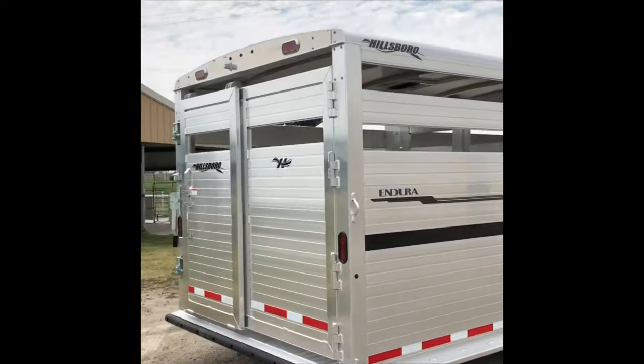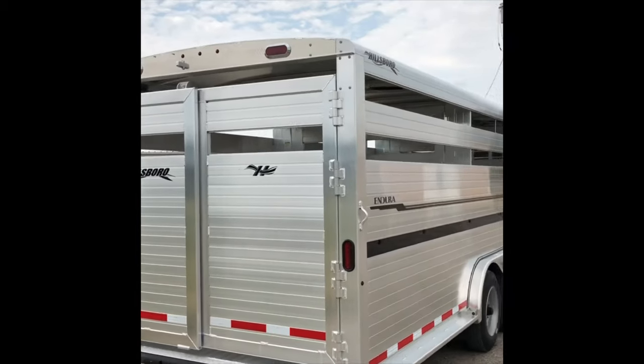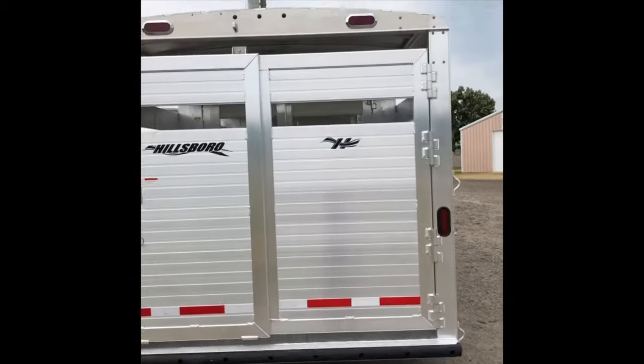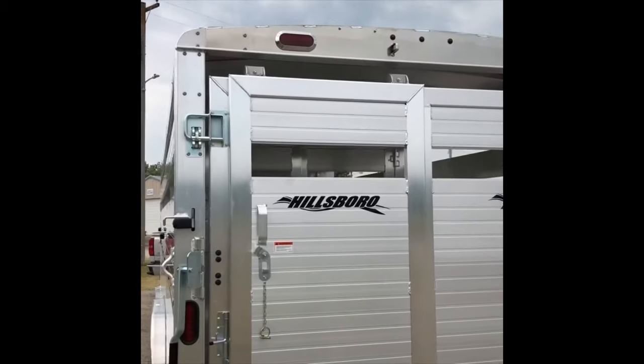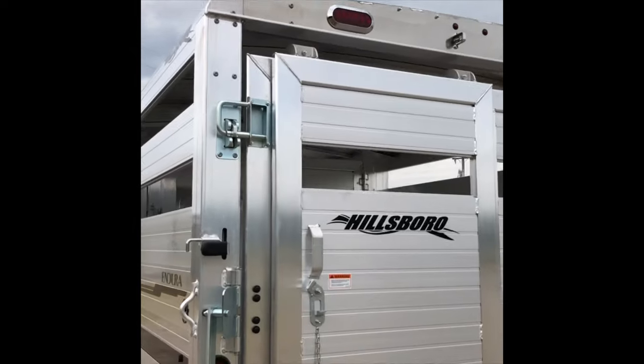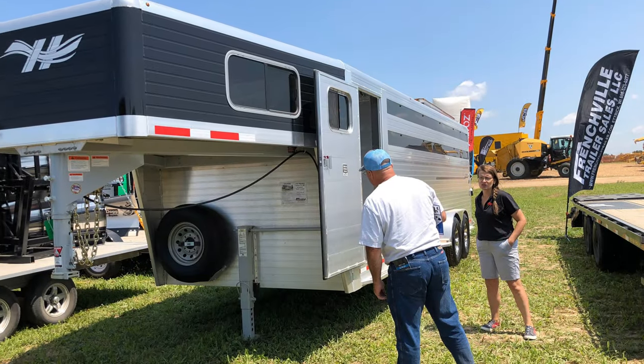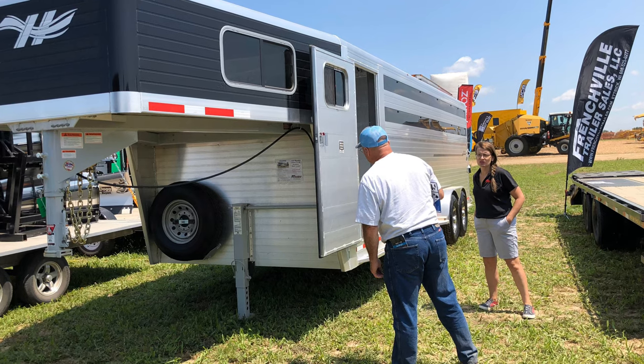One of the big advantages of a Hillsboro is its rear frame construction — four heavy-duty welded-on hinges. It's got heavy-duty boomerangs in the corner because that's the weakest part of a stock trailer. As you work your way down, we do little things like we build out the stock. The stock combo is also a very popular option.